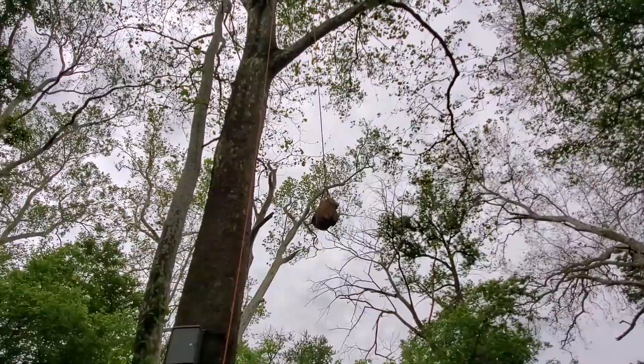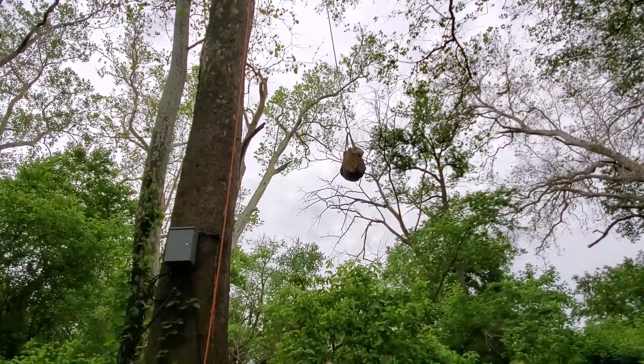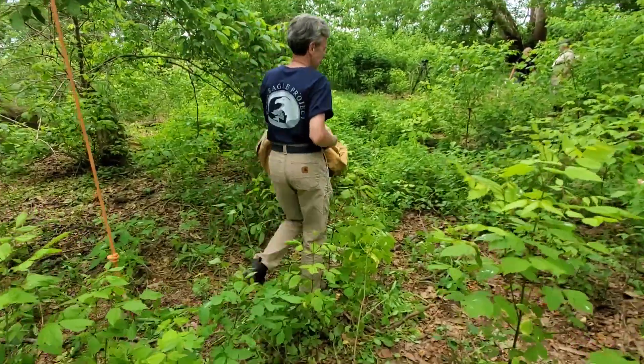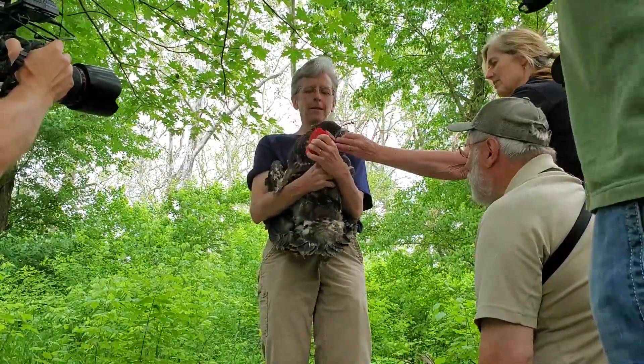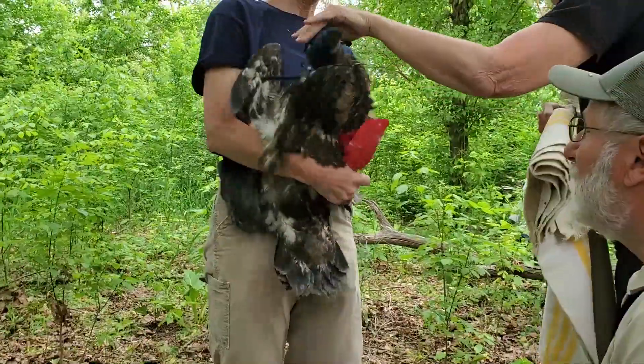The nestlings are then gently tucked into and lowered to the ground in a canvas duffel bag. Prior to banding, the nestling is fitted with a hood, which helps to keep it calm.